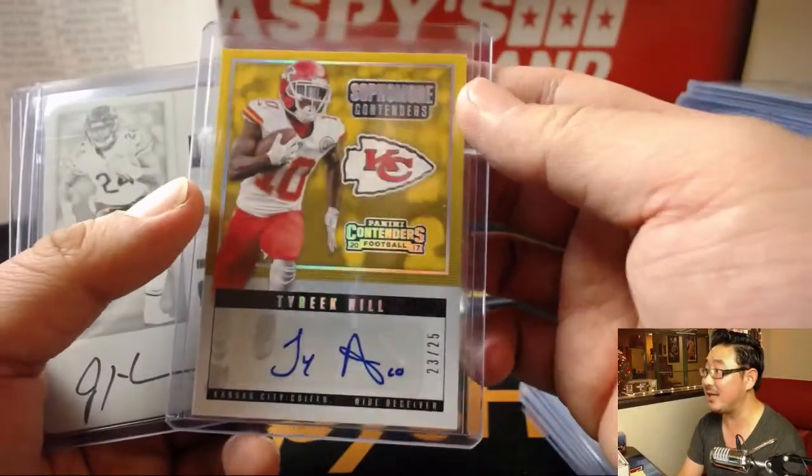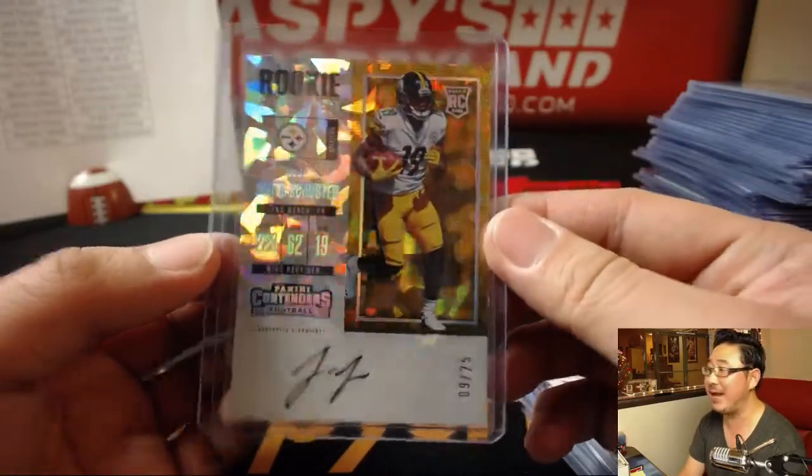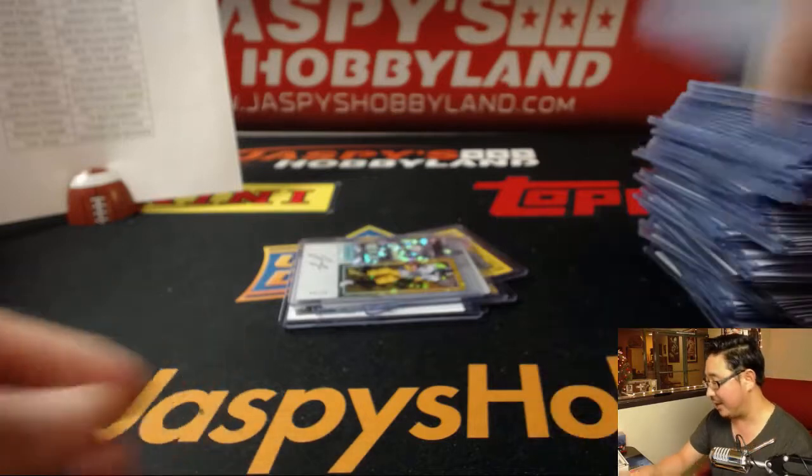Tyreek Hill was a sophomore Contenders. Jordan Howard on-plate autograph. And JuJu Smith-Schuster, 9 out of 25 cracked ice auto.